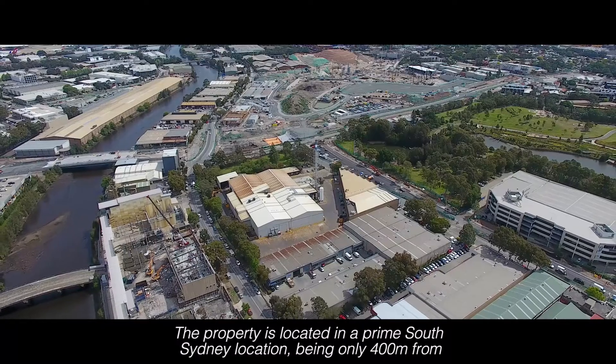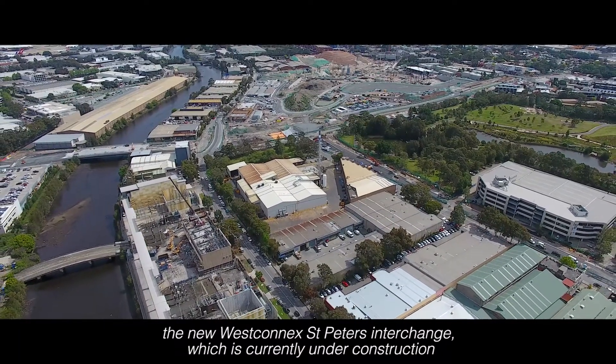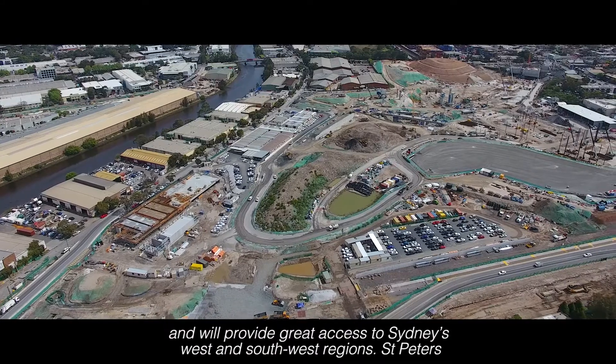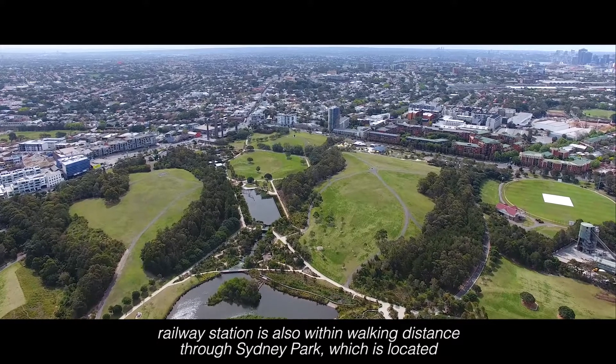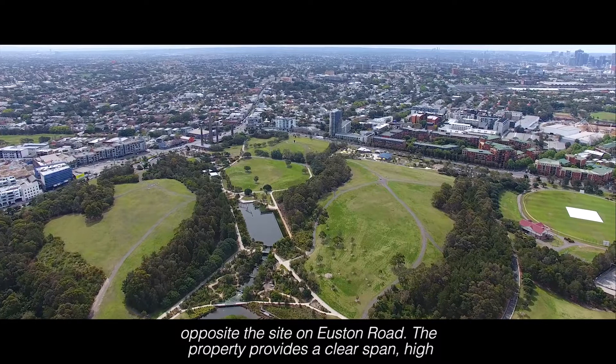The property is located in a prime South Sydney location, being only 400 metres from the new WestConnect St Peter's Interchange, which is currently under construction, and will provide great access to Sydney's west and southwest regions. St Peter's Railway Station is also within walking distance through Sydney Park, which is located opposite the site on Euston Road.